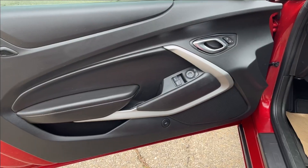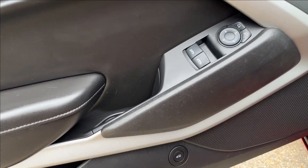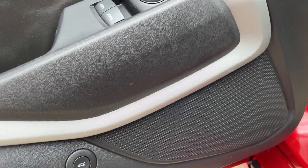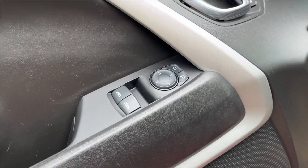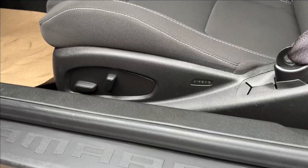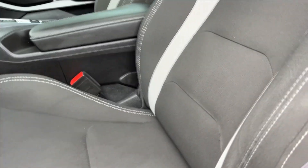Moving on to the interior, we're going to have this all-black interior with storage on the bottom, trunk release right next to the speakers. Coming up here to the power windows and mirrors, as well as the power locks, chrome handle, and Camaro badging. You're also going to have the power adjustable two-tone bucket seats — very comfortable.